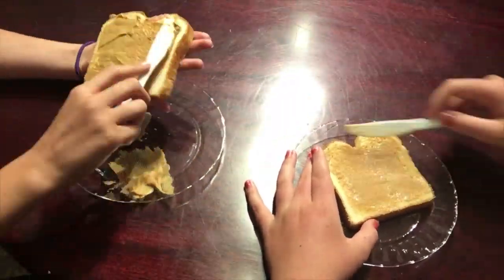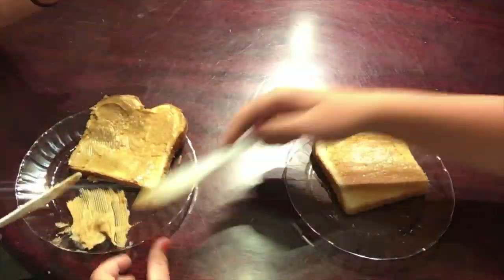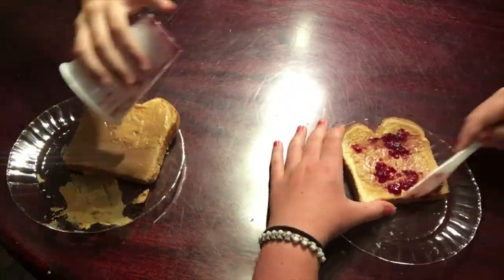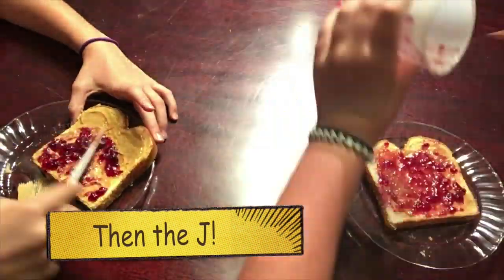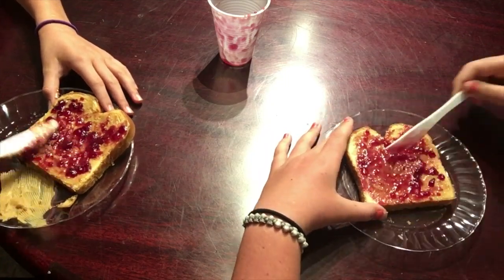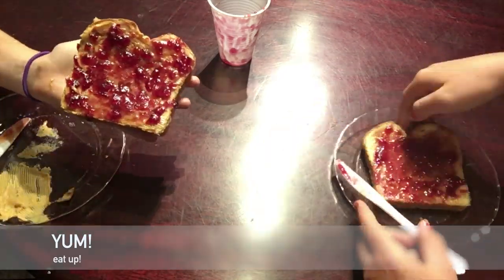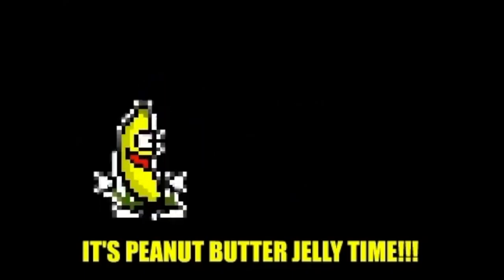Here you go — peanut butter and jelly! We'll see you next time.